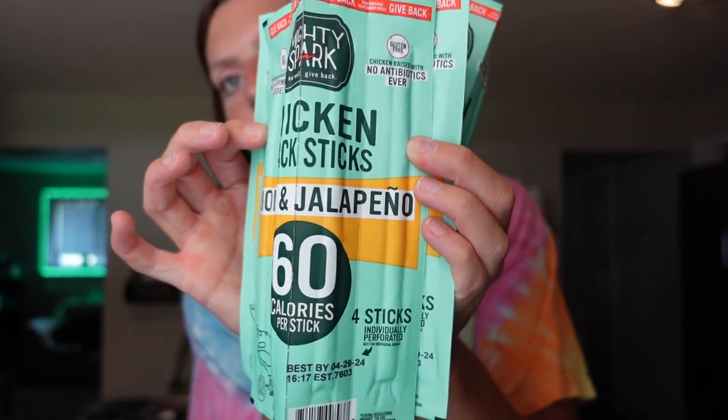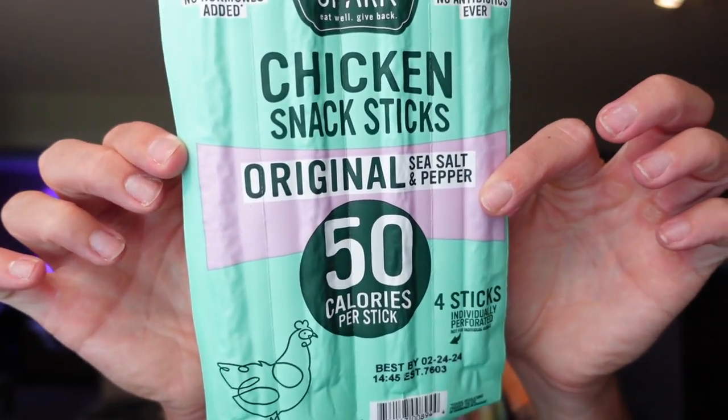I was excited to see that Woodman's now has four-packs of the Mighty Spark chicken sticks — every time I buy them at self-checkout they don't register on the scanner, and I usually buy like 12 of them. So this time I got three four-packs. These are the honey jalapeño flavor — my all-time favorite. They're two points for one, 60 calories, six grams of protein, four carbs, and three grams of sugar. Just a good quick and easy snack I can grab on the go, and it really does hold me over until I can have a meal. I also got a different flavor — the original sea salt and pepper. These are only one point for one, 50 calories, and six grams of protein. I'll see which one I like more, though I think I'll still like the honey jalapeño. Either way, it's easy for Adam to grab for work and a good on-the-go snack.